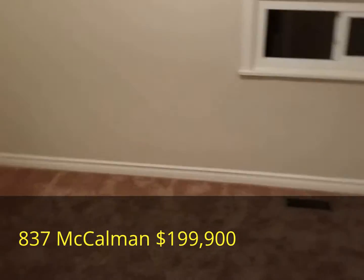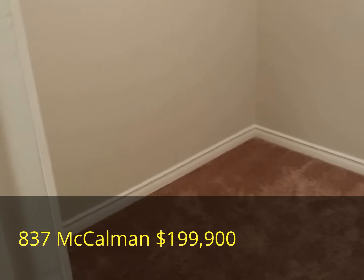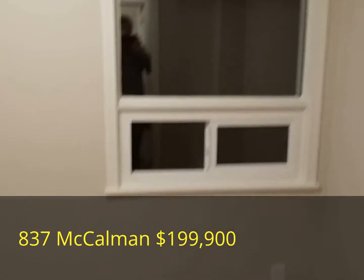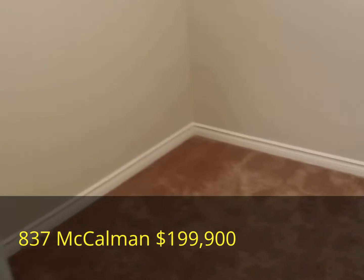Across the hallway we find our children's bedroom here on the main floor, or if you will, a study or den.